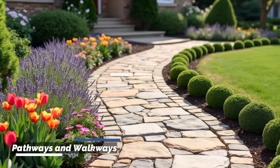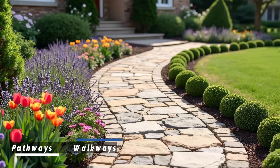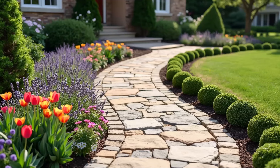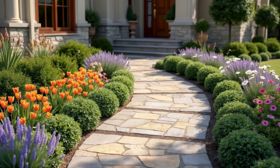Pathways and walkways guide visitors to your front door and add structure to your landscape. Choose materials that complement your home's style, such as stone, brick, or gravel.